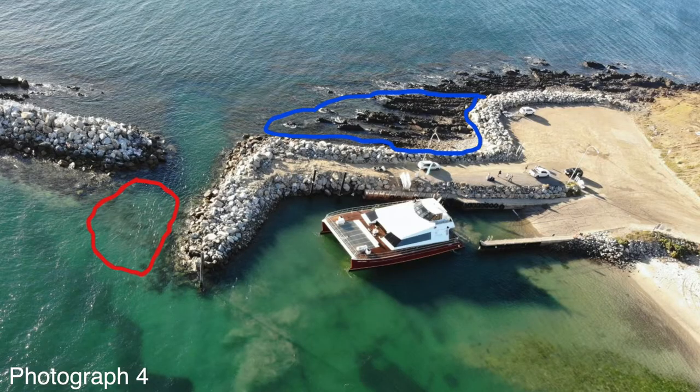Since that time, the area has re-silted. Photograph number four is a photograph taken in February this year and it shows how the area we dredged is filling up with sand, because the area in red is only 0.6 of a metre.